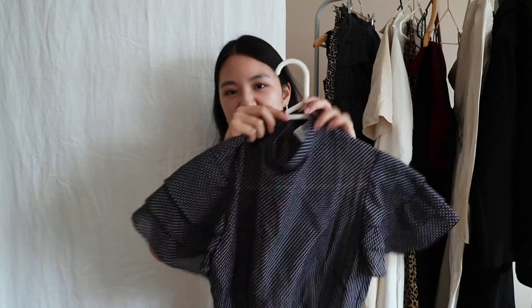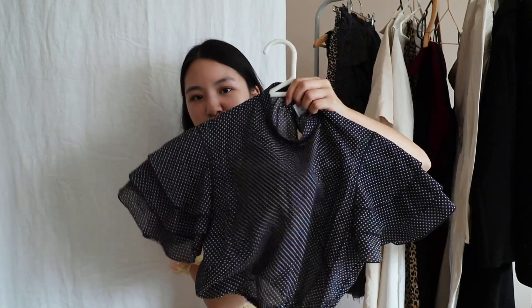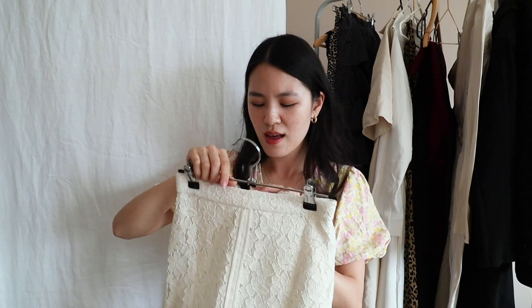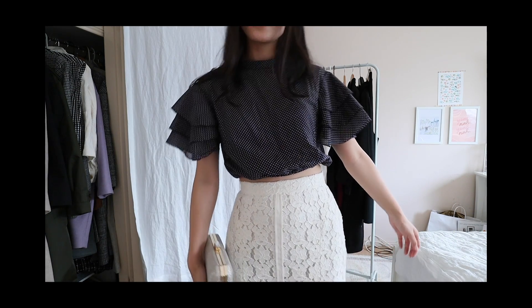This came in a set with the ruffle skirt — it's actually a crop top with a ruffle sleeve and it's a little bit sheer. I love to pair it with this lace skirt, which is my Lover skirt that I purchased a few years ago on sale. I really like the contrast between these two pieces — the top is super light and airy silk, while this is quite a heavier lace, and I just really like the way they look.